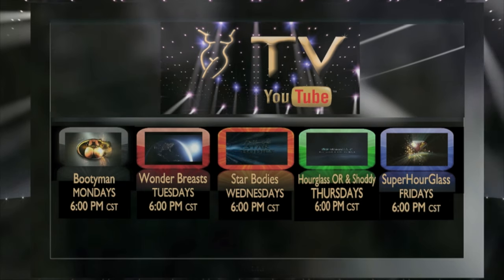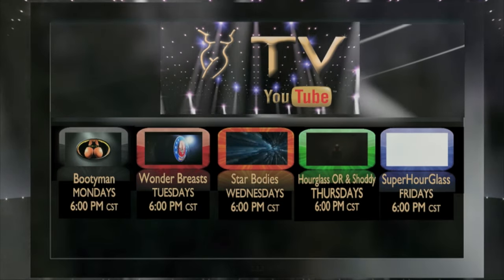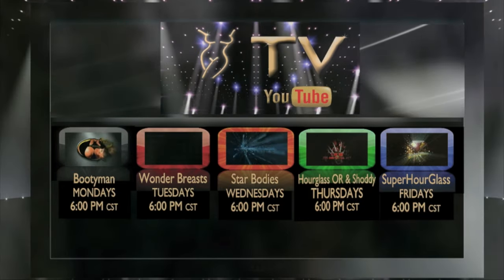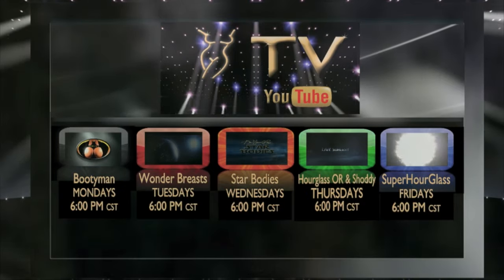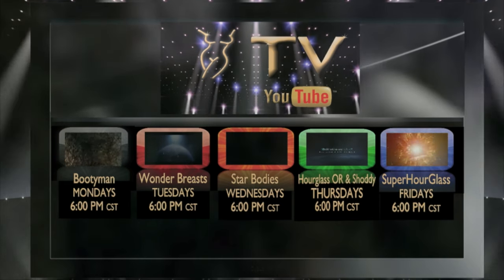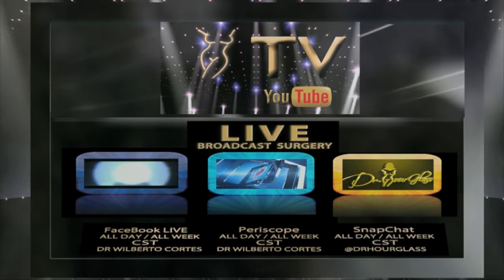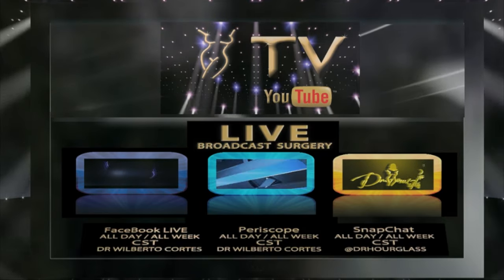On Monday, we have Bootyman for everything related to buttock enhancement procedures. Tuesdays, Wonder Breasts, where we discuss topics related to cosmetic breast surgery. Wednesdays, we have Star Bodies — if you want to have a star body, log on to our Hourglass TV. Thursdays, Hourglass Operating Room, where you'll see light surgeries with before and after pictures. Also, Shoddy, where we discuss cases that require cosmetic surgical revision. And Friday, Super Hourglass for topics related to that Hourglass figure that you want. And finally, live broadcast surgeries every day of the week on Facebook Live, Periscope, and Snapchat. All these and more on Hourglass TV.